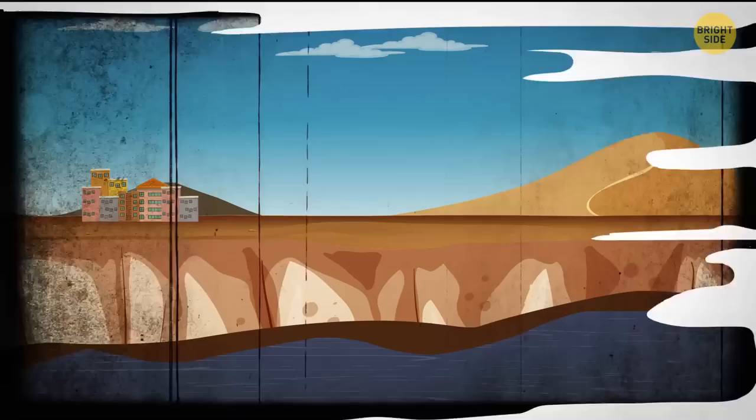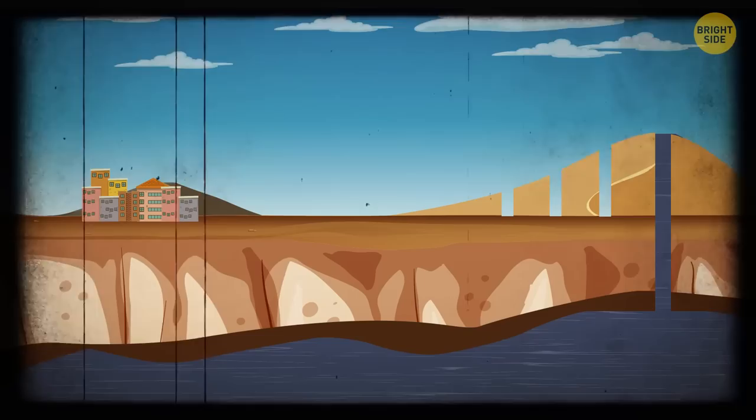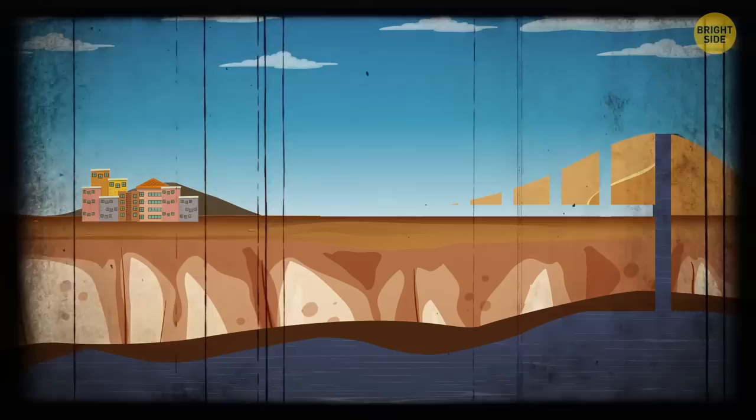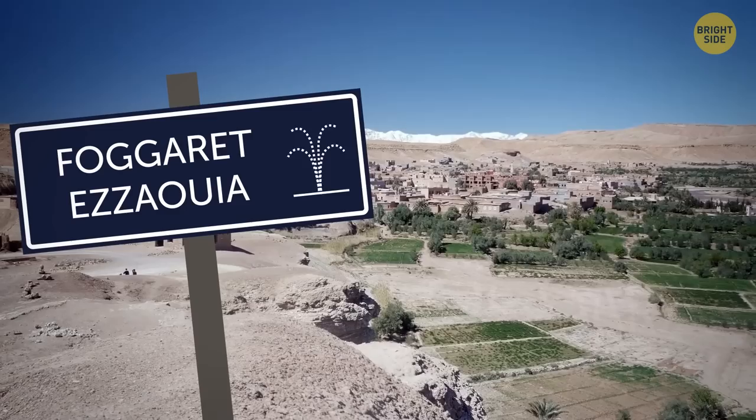Locals would dig a deep well at an elevated point, deep enough to tap into underground water, then dig parallel shafts at regular distances, and then an underground channel connecting the city to the well. Solely with the help of gravity, water would run from the well to the city, providing water for crops, livestock, and humans. Even the closest municipality name was an indication: Faguerat Esaoya is actually named after Faguerats, these ancient wells. This lead was proving to be very accurate.